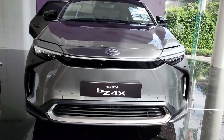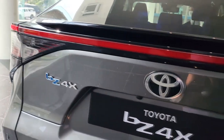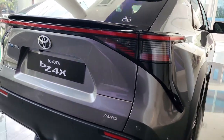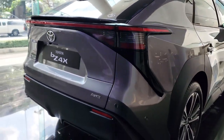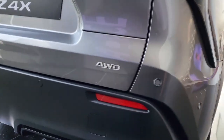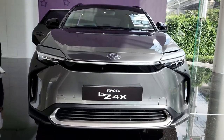The BZ4X is offered in XLE and Limited trim levels, and either can be had with a single motor and front-wheel drive or dual motors and all-wheel drive. Upgrading to dual motors and all-wheel drive costs $2,080 for either trim. Standard equipment includes a panoramic glass roof.